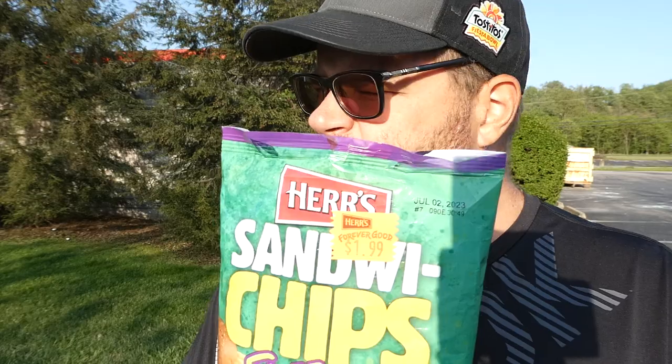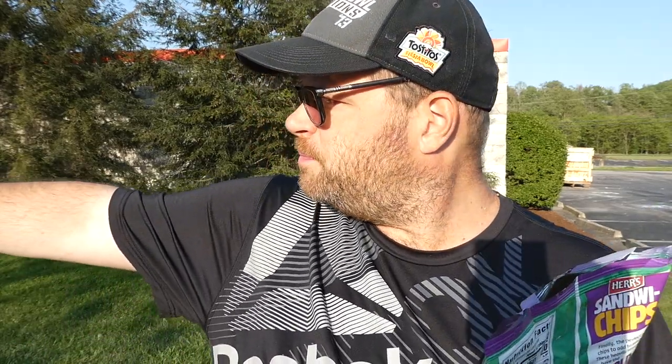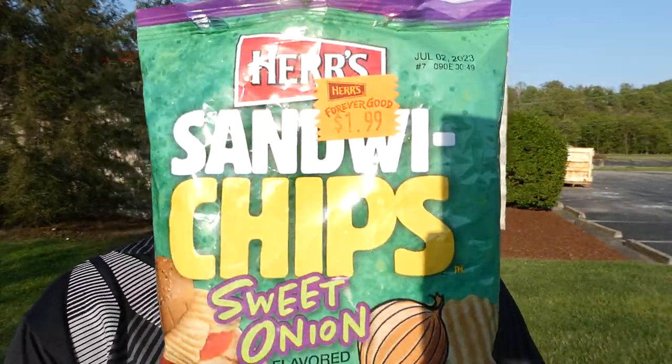I originally saw all three — the ketchup, the mustard, and these — advertised on Instagram, and they said they were only sold at Wawa. But I got these at a five-minute walk away, at the six-pack shop here in De Nora. And our local grocery store, Giant Eagle, has them now too. So originally they were just supposed to be at Wawa, but I've seen stores around here carrying them now — which is awesome.